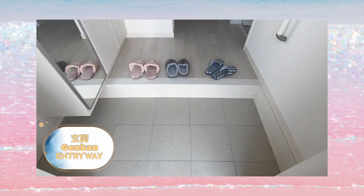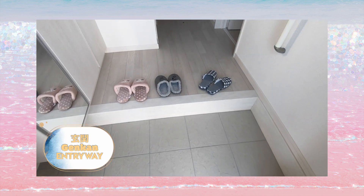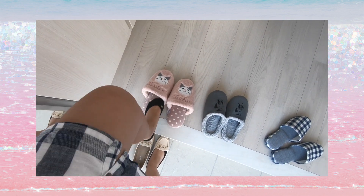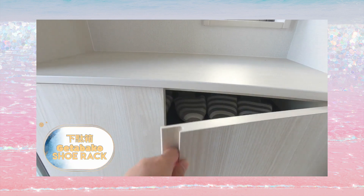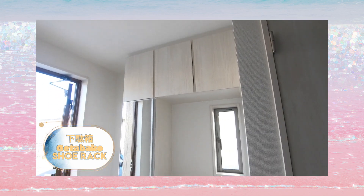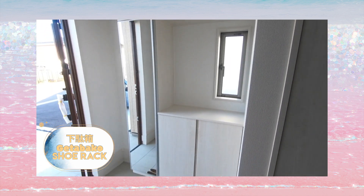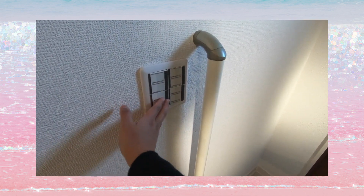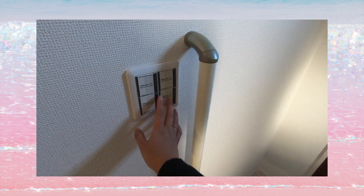Here is the Genkan, or the entryway. It has a lower level floor where you remove your shoes. On my left side is the getabako, or shoe cabinet, with a large mirror where you can see your final look before going outside. Here are the light switches for the mailbox, door, entryway, and hallway.